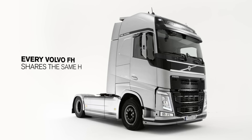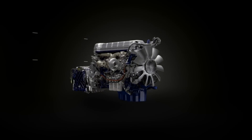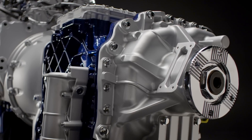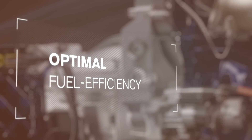Every Volvo FH shares the same heart – the D13 engine. In this film we present the unique powertrain combination of the D13 engine and I-Shift dual-clutch, enabling exceptional performance with optimal fuel efficiency.